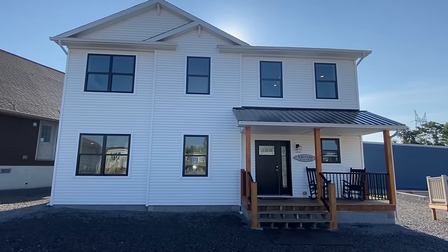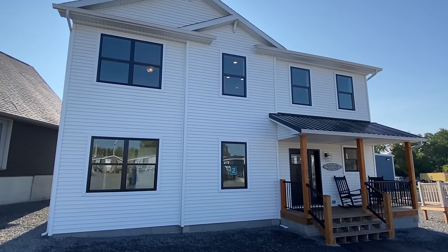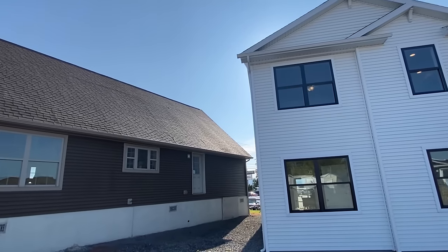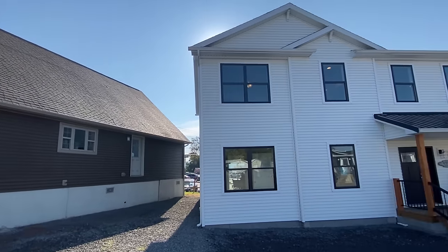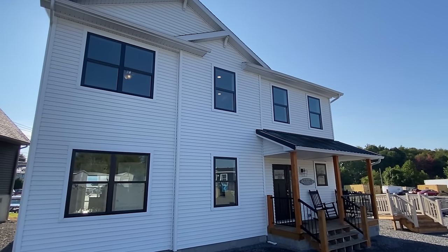Hello everyone, I hope y'all are ready. We have got one today. I'm at Middletown Homes in Morgantown, West Virginia. And if you follow the channel, I toured this house — it's been close to two years ago.